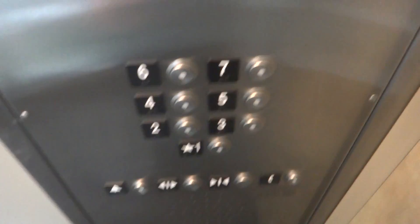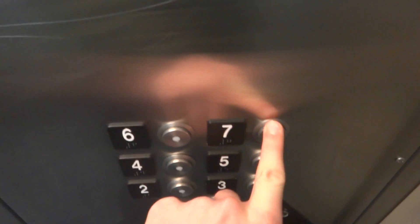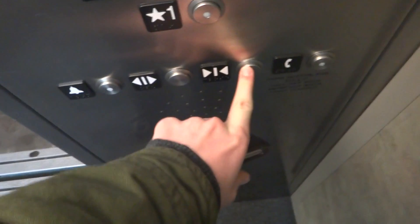Floor 1. Here we are at 1. Okay, now we'll get our cab view. It's a very nice elevator for a Schindler, and for a parking deck in general.